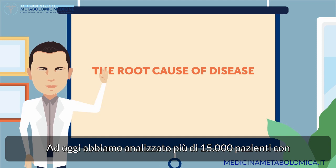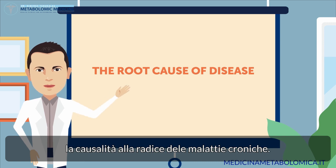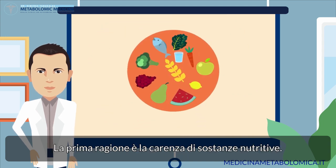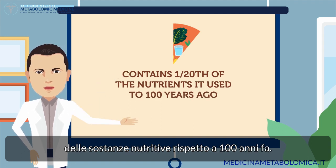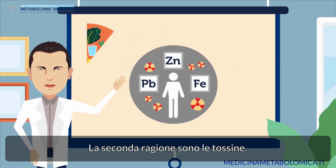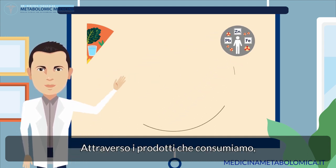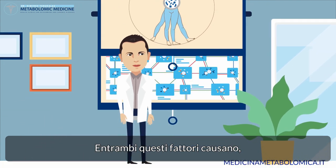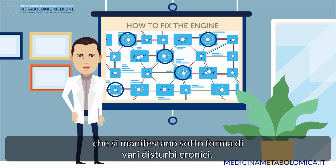Today, we have analyzed over 15,000 patients with hundreds of chronic ailments, which is why we understand the root causality of chronic disease. There are only two basic reasons for chronic ailments. The first reason is lack of nutrients — modern food supply contains one twentieth of the nutrients it used to 100 years ago, and even the quality of our drinking water and air has been compromised. The second reason is toxins: over 80,000 industrial poisons are integrated into modern lifestyle through the products we consume, through the air we breathe, even personal care products we use on our skin. Both of these factors typically cause hundreds of interruptions in our energy cycles that manifest as various forms of chronic disease.